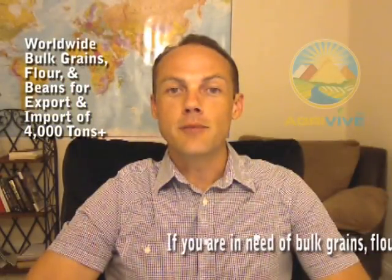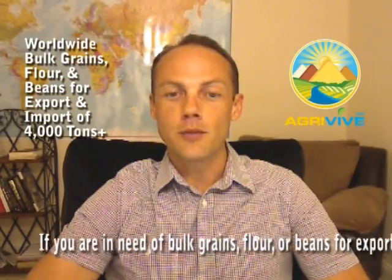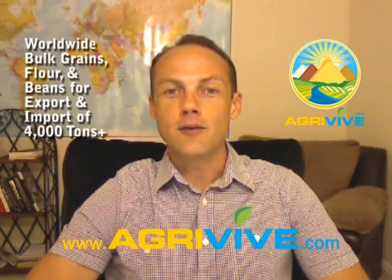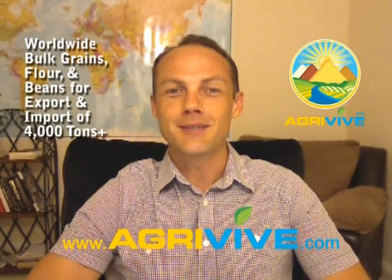So if you are in need of bulk grains, flour or beans for export or import for hunger relief, in any amount in any part of the world, please feel free to contact me on my contact us page on this website. I look forward to hearing from you and I'll see you on the next video.